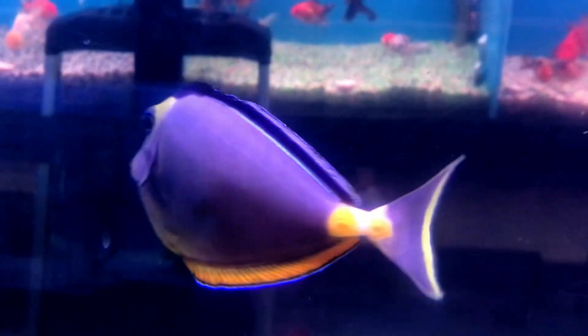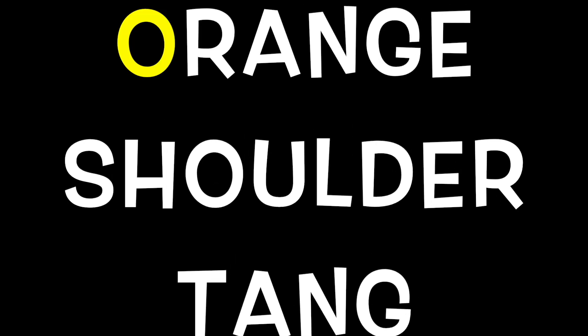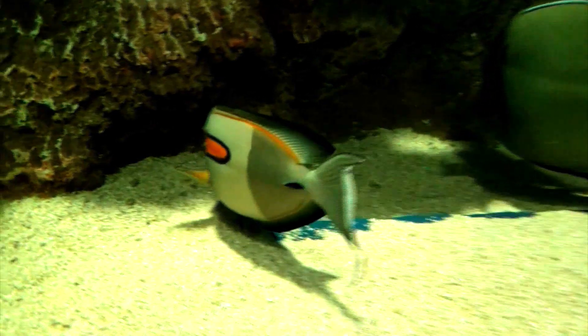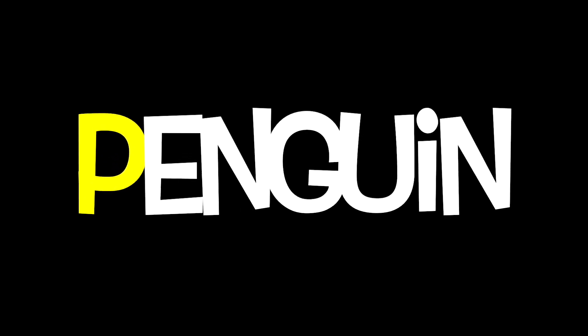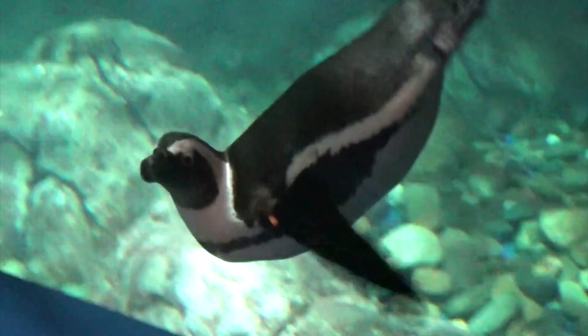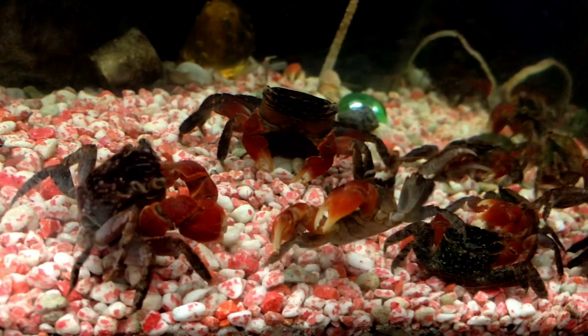N is for Nasal Tang. O is for Orange Shoulder Tang. P is for Penguin. Q is for Queen Angelfish. R is for Red Clawed Crab. S is for Seahorse.